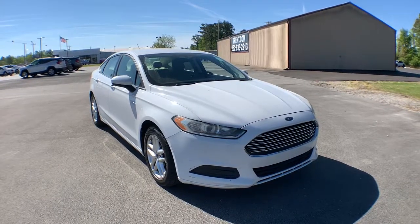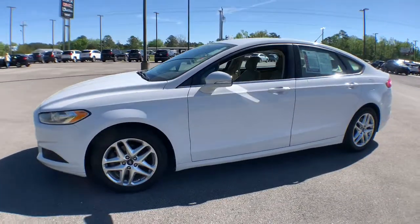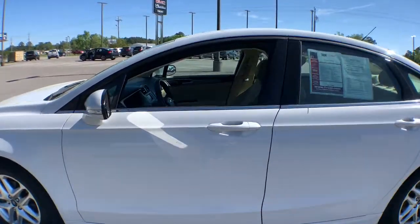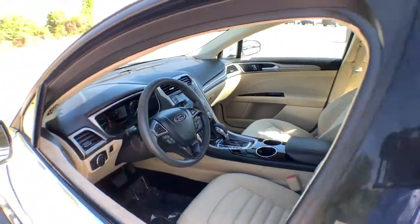You will be amazed by this 2013 Ford Fusion. With less than 60,000 miles on the odometer, this vehicle stands out from the rest. This sleek Fusion is ready to take you wherever you need to go in stylish luxury. It delivers smart tech and a smooth ride so you can relax and focus on the drive.